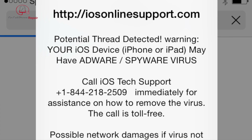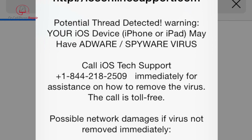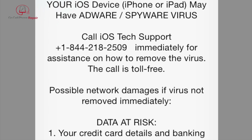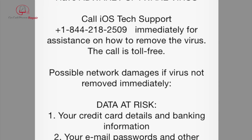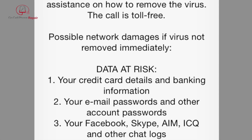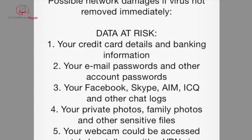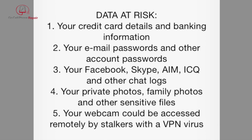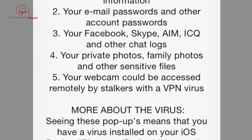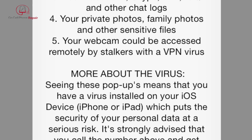I hesitate to really even call this a virus, but what happens is there's something that hijacks your Safari browser and tells you to call iOS tech support. It doesn't really look legit, but you've got a toll-free number to call. Your data at risk includes credit card details, banking information, email passwords, Facebook, Skype, AIM and ICQ — AIM and ICQ, how old are these guys? Your private photos, family photos, and other sensitive stuff can be accessed, and they're even threatening to turn on your webcam.